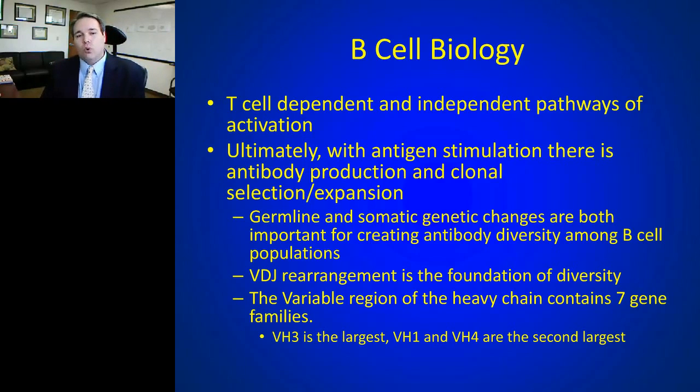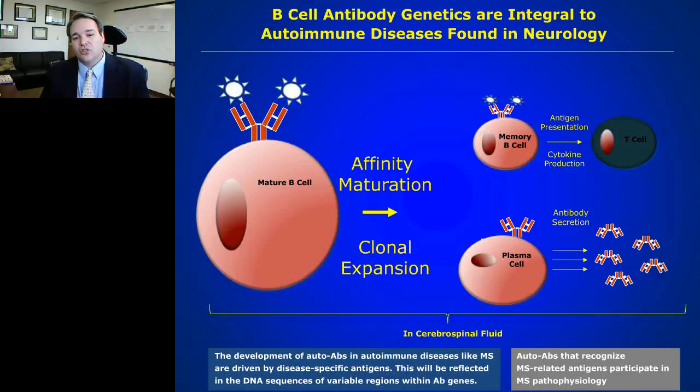The answer is through germline and somatic hypermutation. We have a germline genome for the B cell antibody chains, but they undergo rearrangement — the so-called VDJ rearrangement — creating a certain amount of diversity. The combinatorial math with V genes, D genes, and J genes yields many antibodies, but not nearly enough to attack all the pathogens and antigens we encounter. Within the variable regions, both heavy and light chains can recombine and mutate to give more diversity.